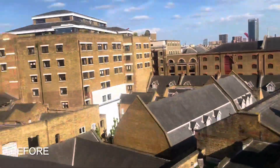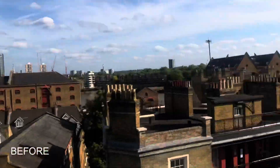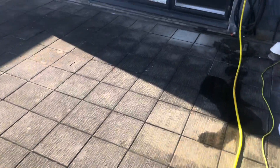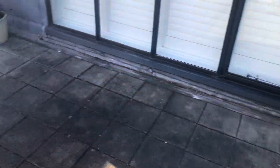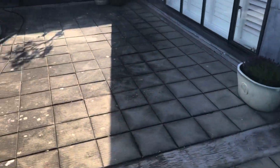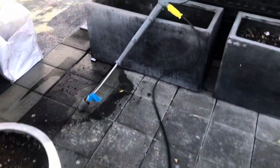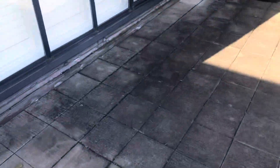Today we are out in sunny Wapping working on the rooftop, cleaning this area and working our way through. Let's see if we can get the color back to something decent. We're using the Karcher as we're up on the fifth floor. This is the before — we'll come back and show you the after.